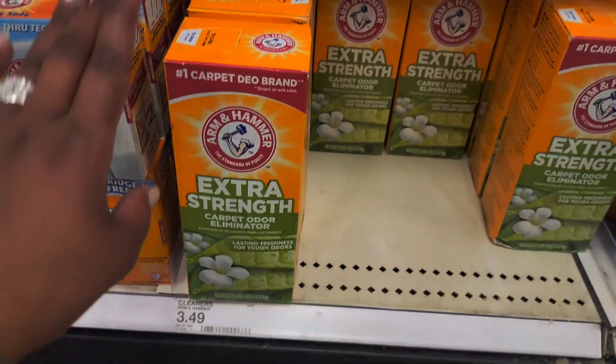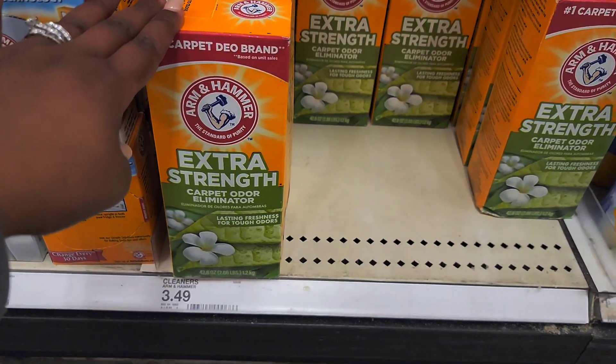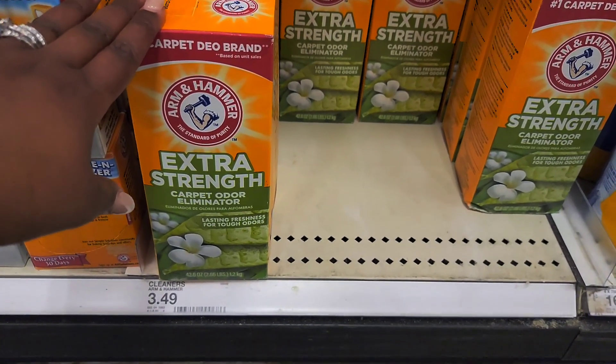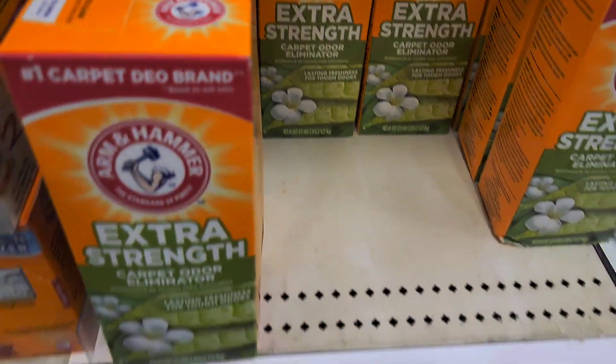I'm way down here because when I do my vacuuming, I like to put this on the floor to make the odor go away. I'm going to buy two of these that go toward our when-you-spend-$50 deal. When I buy these two, we're going to be up to $45. So let's put them in the cart.